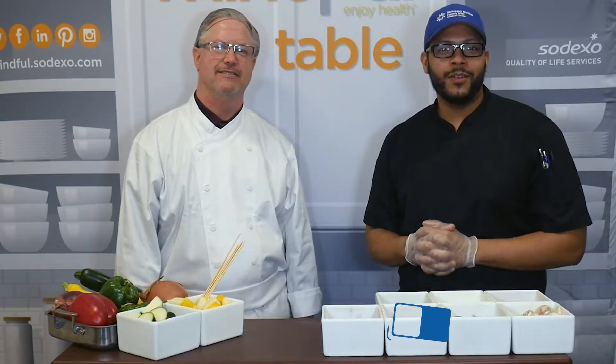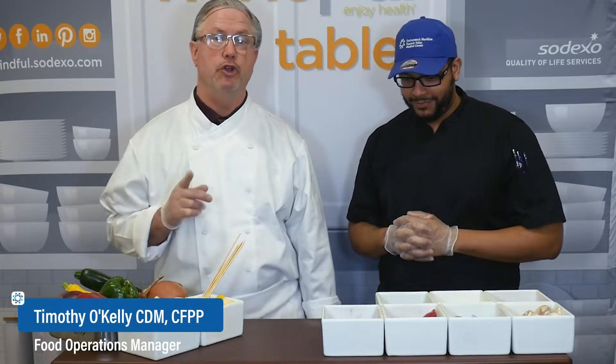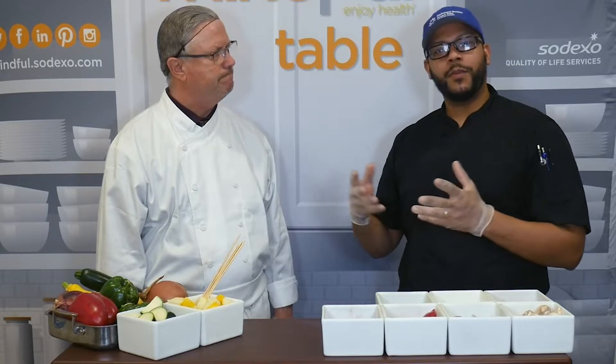Hello, my name is Hainer Hidalgo and I am the Senior Food Service Supervisor here at Hackensack Meridian Pasquack Valley Medical Center. My name is Tim O'Kelly and I'm the new Food Operations Manager. Today we're going to be doing some skewers, some kabobs, which originate from the Middle East. This is for Food on a Stick Day, a promotion we're going to be having this month here at the hospital.